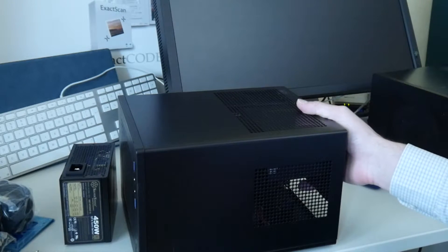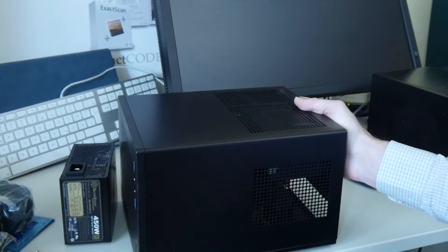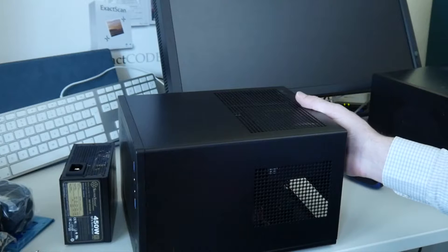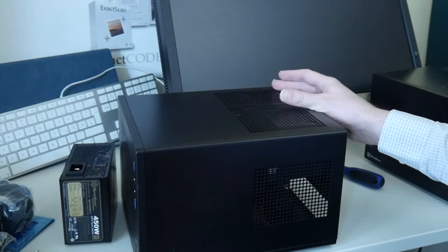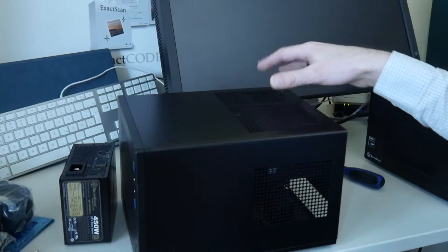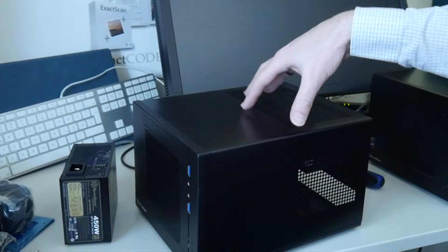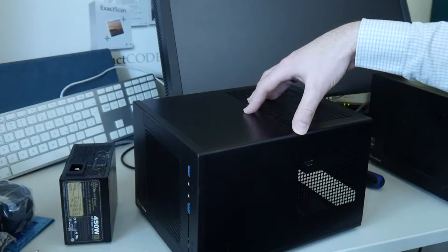For most of you this video may not be that interesting. However, if you do not like some companies offering the latest Apple trashcan Mac Pros or something, just do it yourself. Build your own Linux, Windows, or Mac-compatible PC. I think these cases are not so bad — they are expandable and user serviceable.